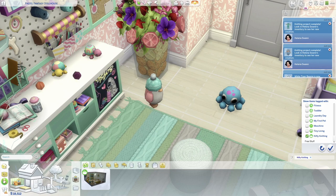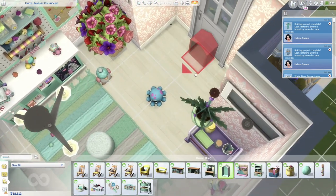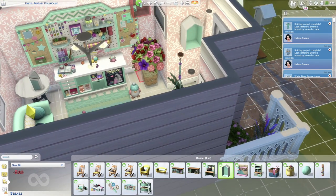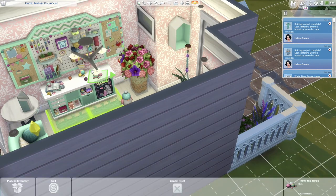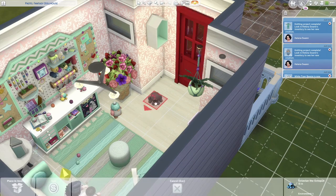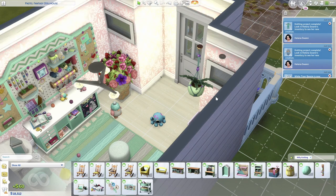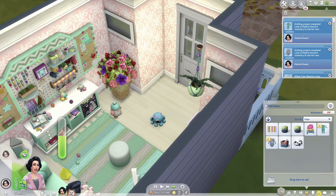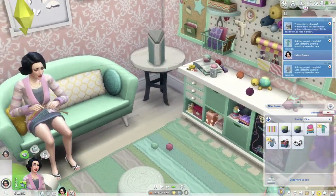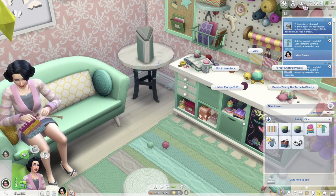Let me check real quick — showing all items. This house-shaped shelf: can I put the turtle in there? No, he's too big. Can I put the octopus in? No, too big as well. Oh well, you guys get the picture — it'd be cute to put them on shelves though. I'm also wondering: since we don't have a toddler, would the knitted stuffed animals be something they could play with, or strictly decoration?